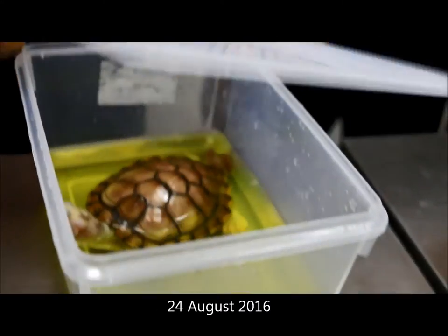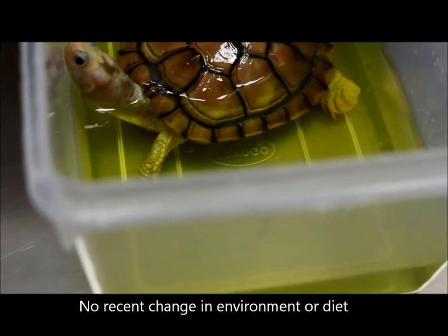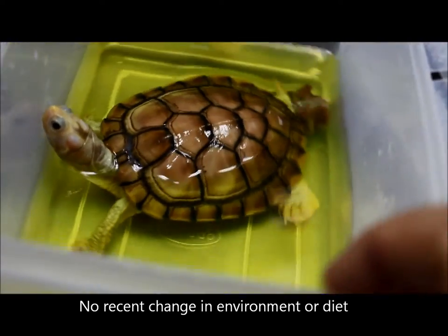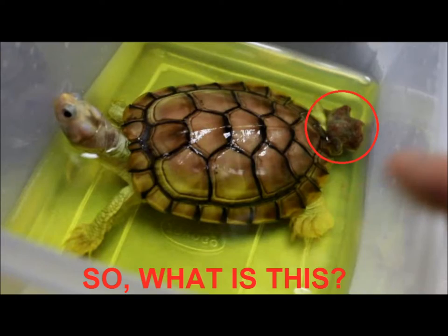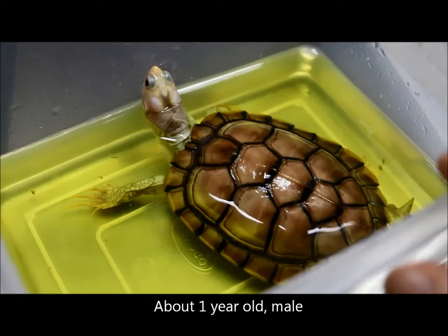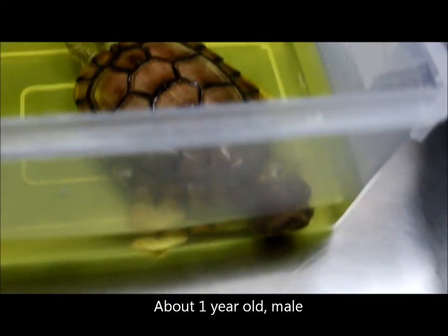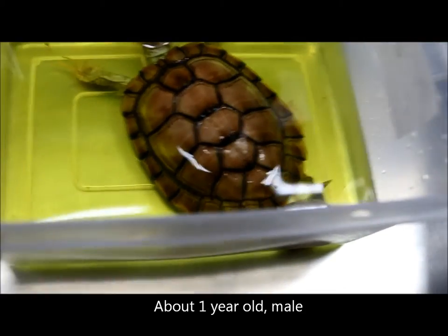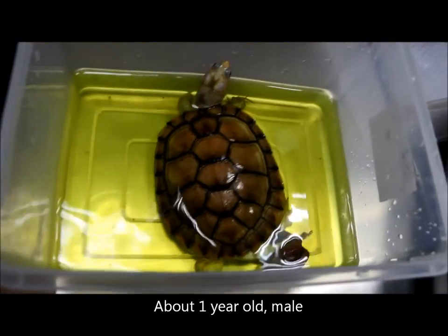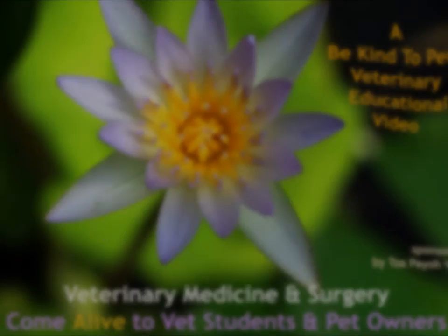The turtle has been separated. There hasn't been any change in the environment or diet — everything is the same. The date is August 24th, 2006. The therapy is about a year old, and it has been kept for about one year. It is a male.